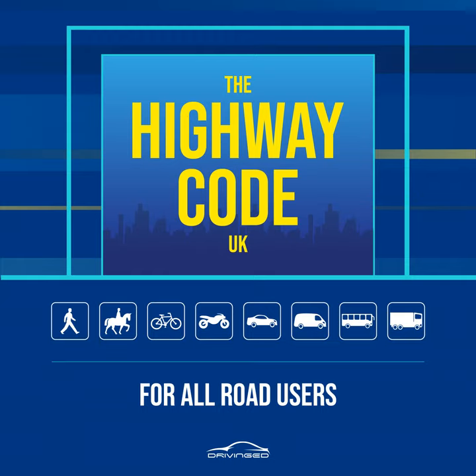Rule 8. At a junction. When you are crossing or waiting to cross the road, other traffic should give way. Look out for traffic turning into the road, especially from behind you, and cross at a place where drivers can see you. If you have started crossing and traffic wants to turn into the road, you have priority and they should give way, see rules H2 and 170.